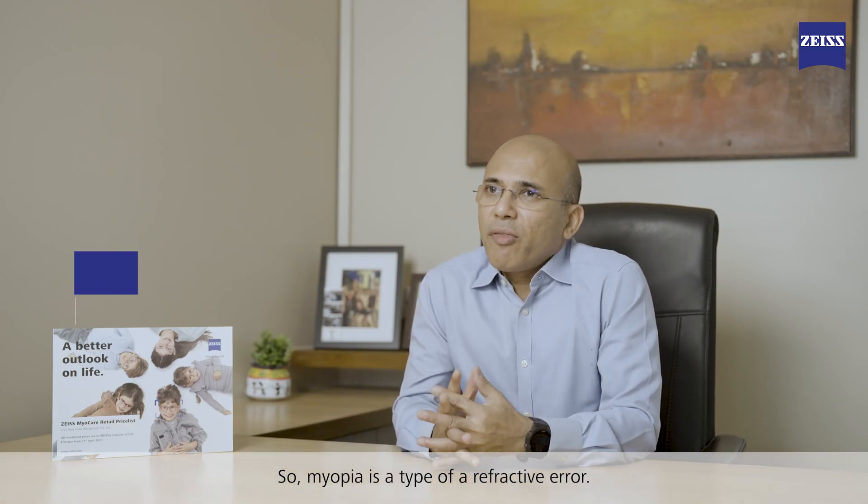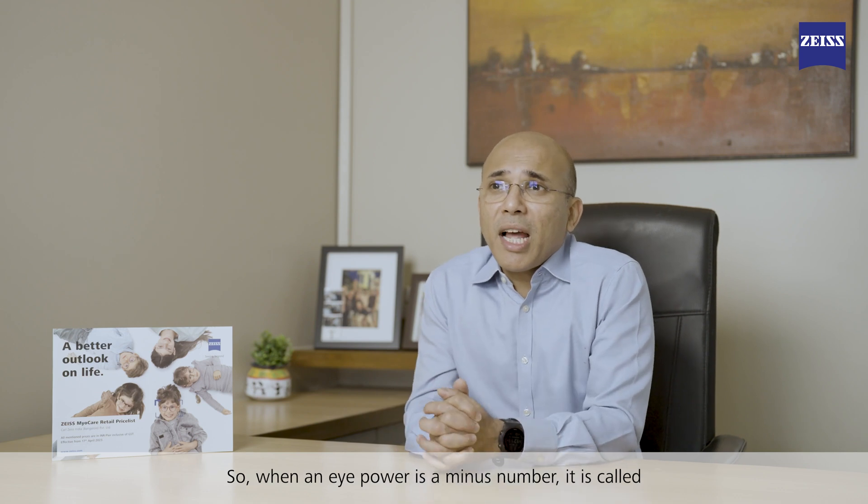Myopia is a type of refractive error. Refractive error is commonly known as eye power. Eye power can have a plus number or a minus number. When an eye power has a minus number, it's called myopia.